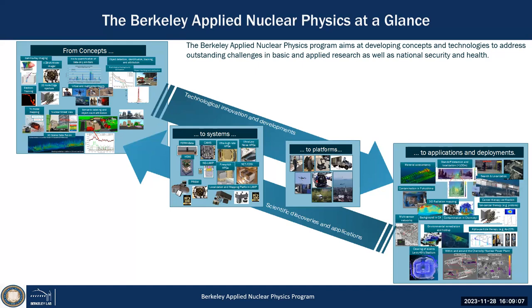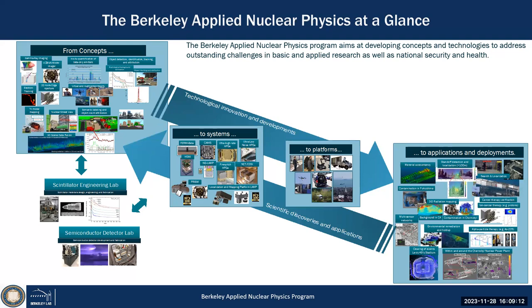Our program also entails a semiconductor fabrication lab where we make semiconductor detectors — that goes back to the 1960s, before my time — where silicon, germanium, and cadmium telluride were developed. We also have a scintillation engineering lab where we even grow new crystals and make scintillation detectors.